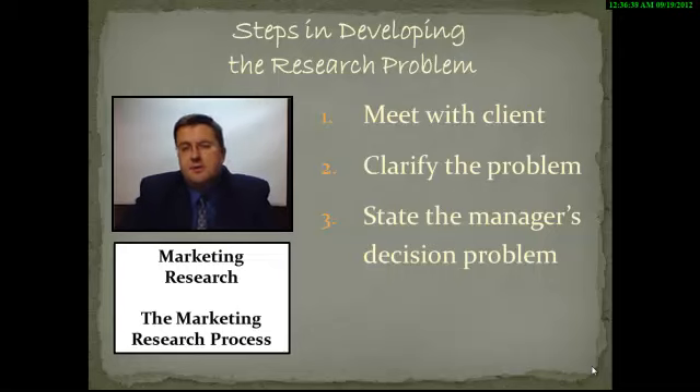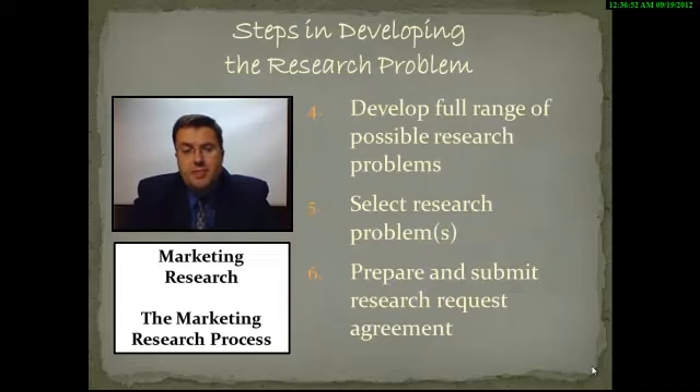We'll look at the steps in developing the research problem. We're going to list those steps in order. The first step is to meet with the client. The second step is to clarify the problem. The third step is to state the manager's decision problem. The fourth step is to develop a full range of possible research problems. The fifth step is to select a research problem. And the sixth step is to prepare and submit the research request.